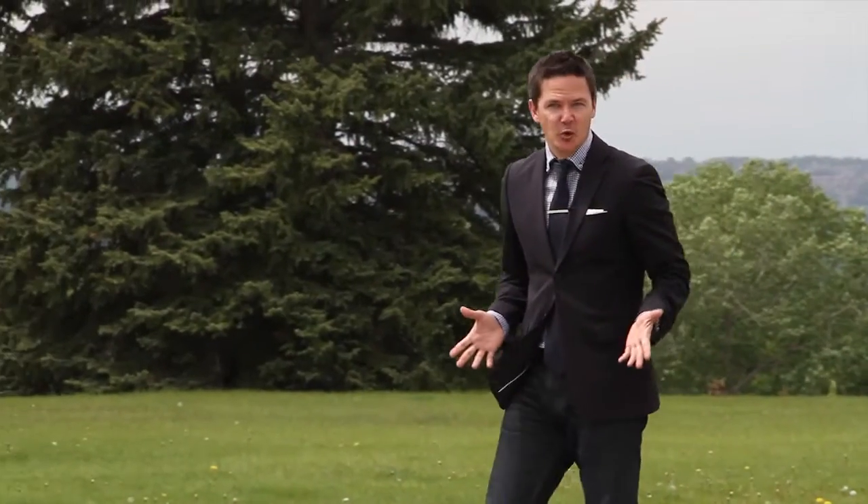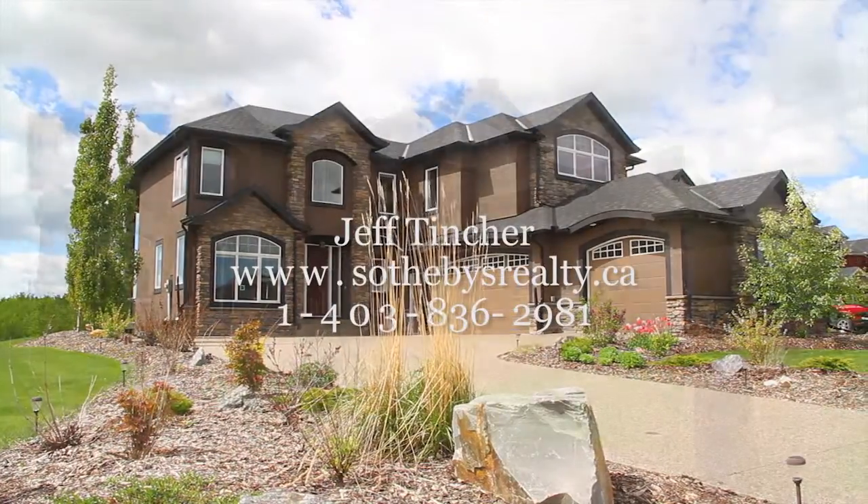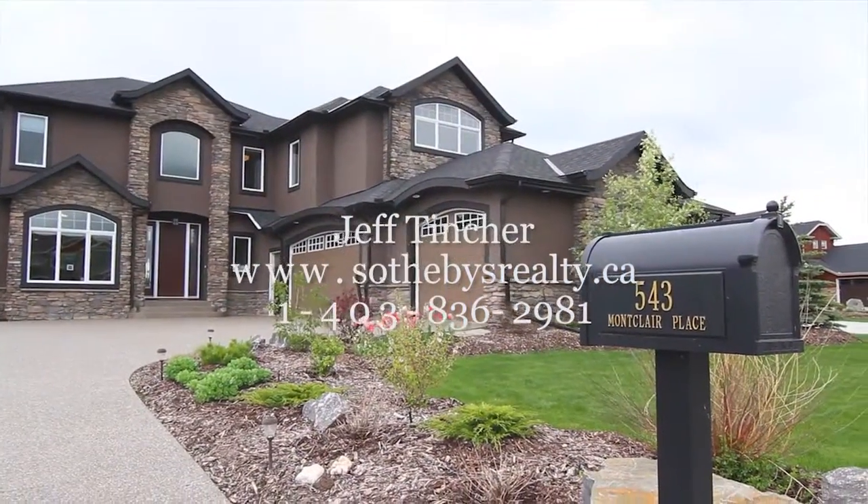For more information or to view this property, simply call us at 836-2981 or visit us online at SothebysRealty.ca.